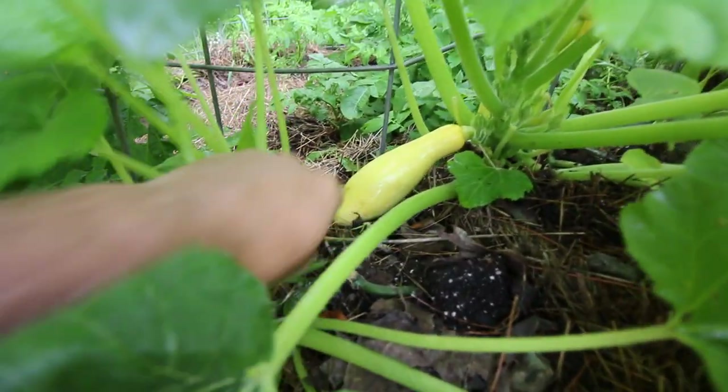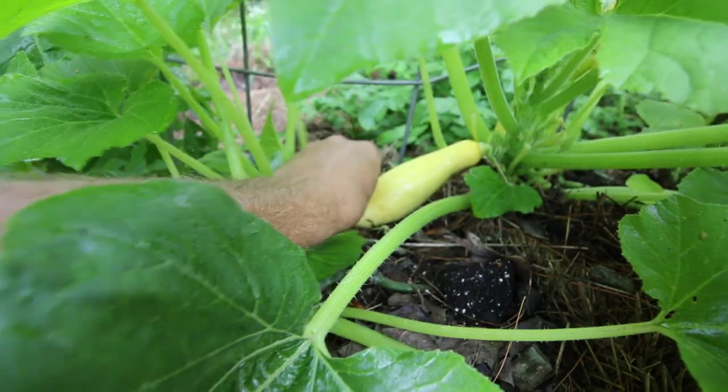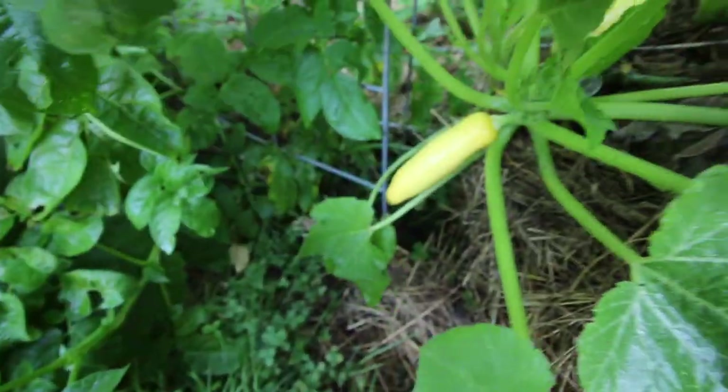Once we're able to pick a couple of our summer squashes, we'll have to cook up the recipe that the Roses were talking about that they really loved.